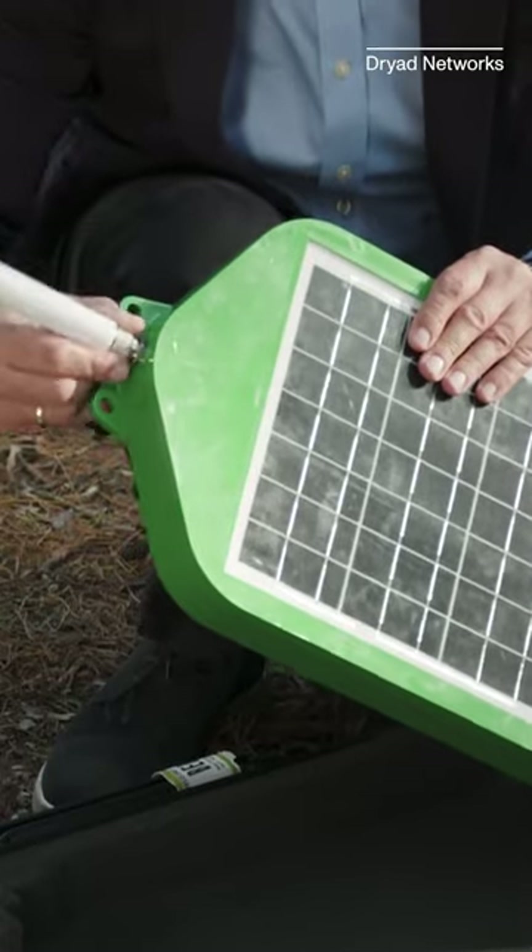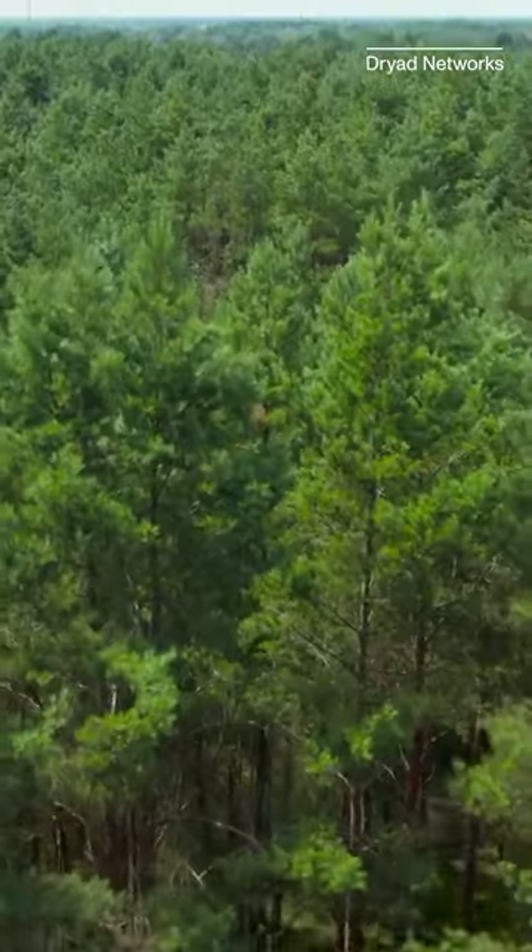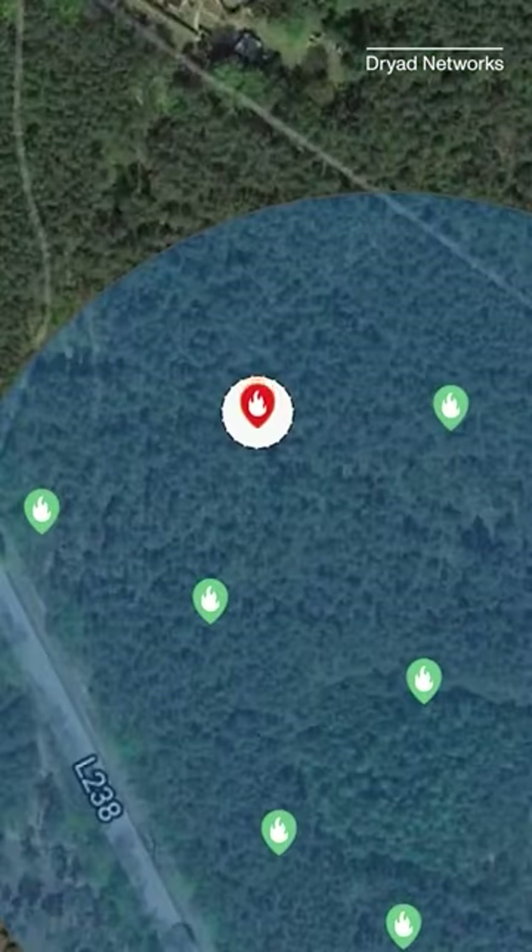Since there's no Wi-Fi or cell signal in a lot of forests, it then uses Dryad's very own communications network to transmit a warning and the fire's location to first responders.